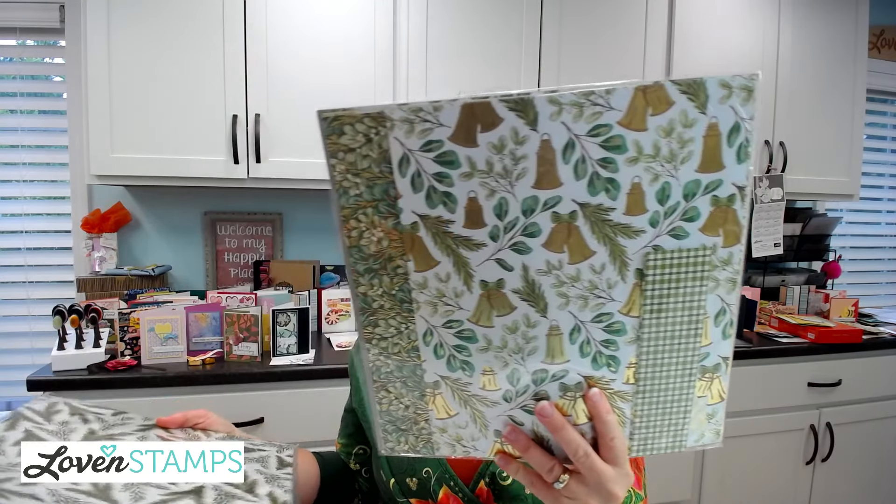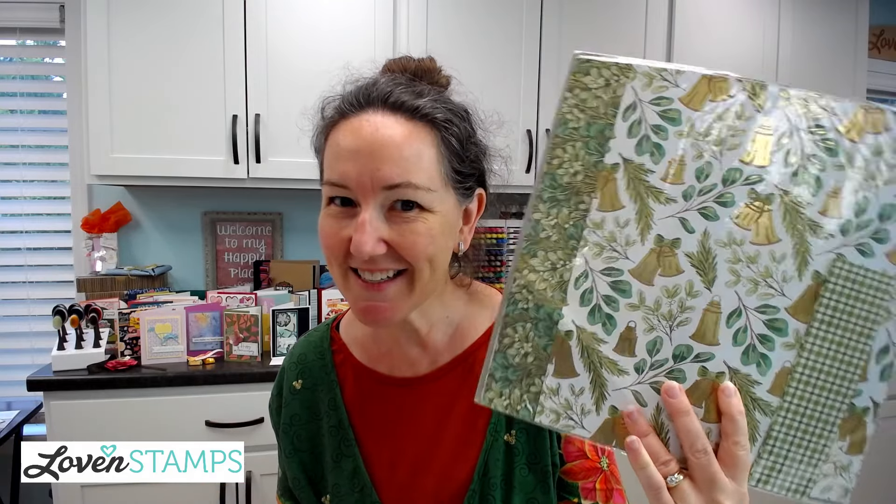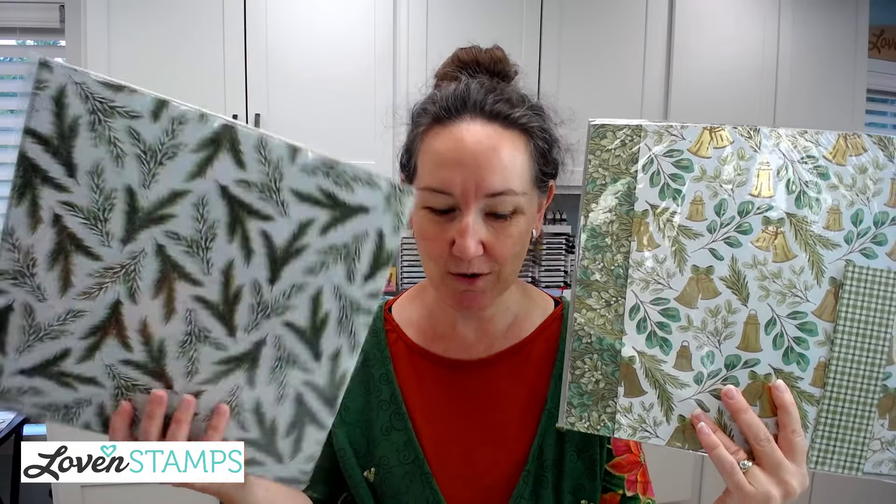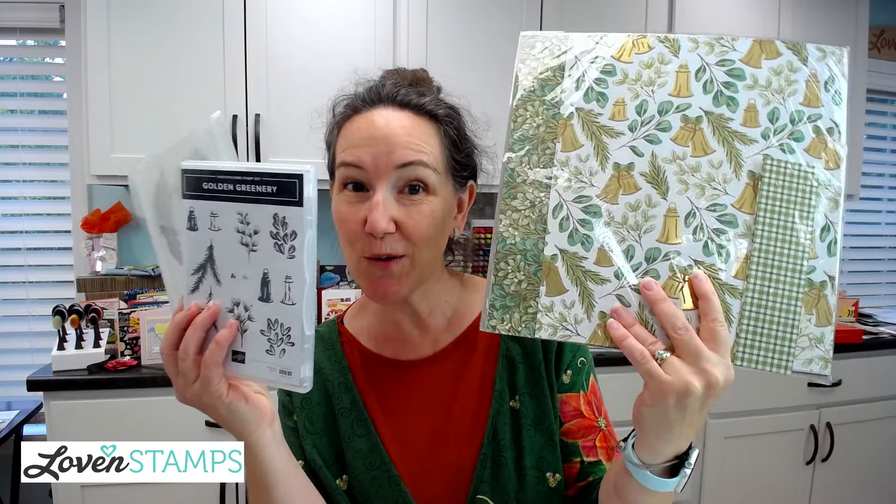We are using some absolutely gorgeous papers. These are the Seasons of Green and Gold Designer Series paper and the Graceful Greenery Vellum - really, really gorgeous. The Golden Greenery Stamps and Dies coordinate with both of them to cut out really pretty images, and then we have the Greetings of the Season stamp set to go along with these.